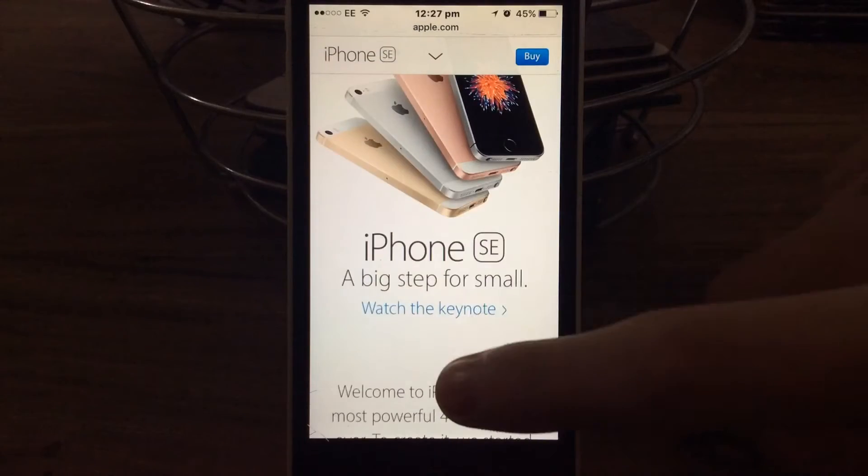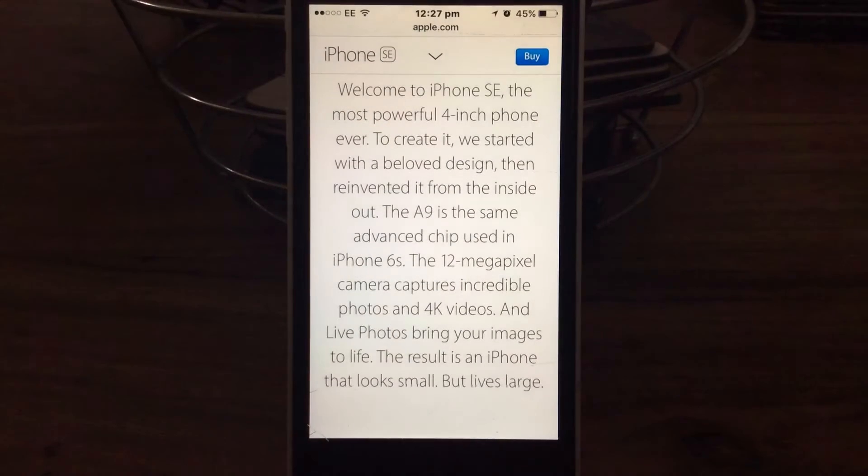Well let's scroll down and see what it says. Welcome to the iPhone SE, the most powerful 4-inch phone ever created. We started with a beloved design - comment down below what that says, I think it says beloved.